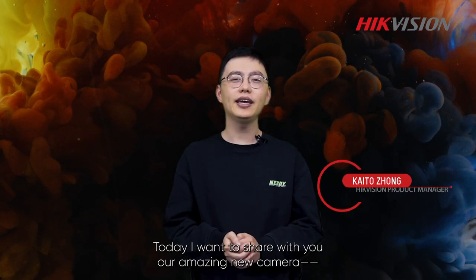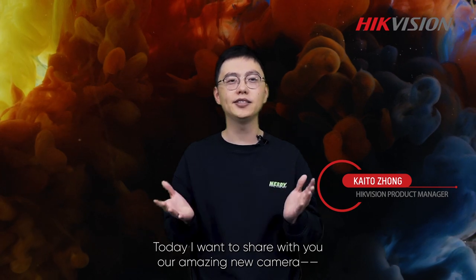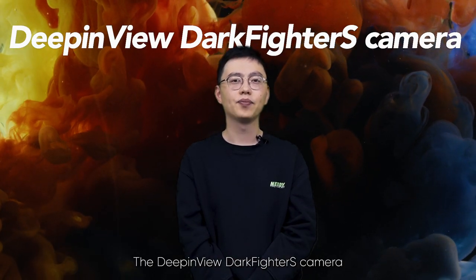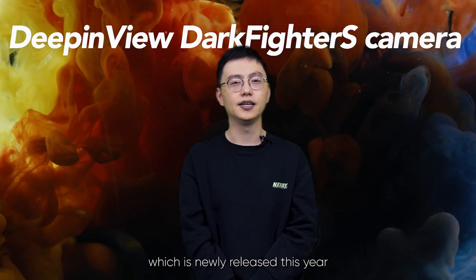Hello, everyone. Welcome to our DeepinView Darkfighter S Camera online conference. My name is Kaido. Today, I want to share with you our amazing new camera, the DeepinView Darkfighter S Camera, which is released this year.